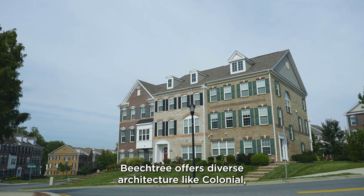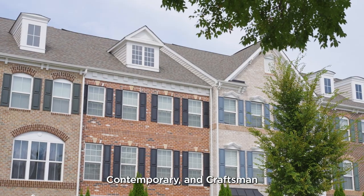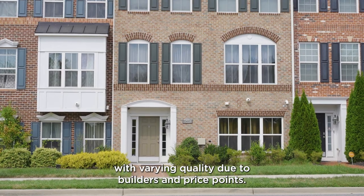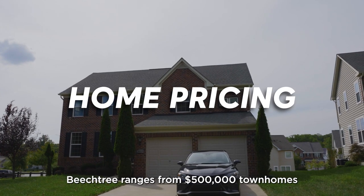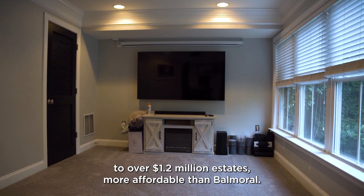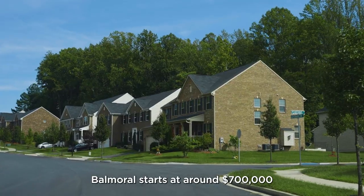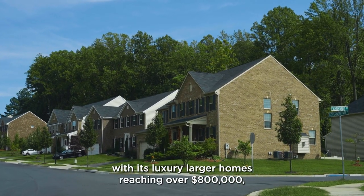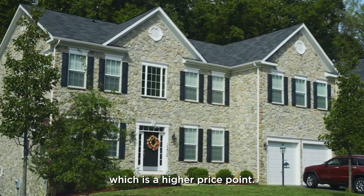Home features: Beach Tree offers diverse architecture — colonial, contemporary, and craftsman — with varying quality due to different builders and price points. Home pricing: Beach Tree ranges from $500,000 townhomes to over $1.2 million estates, making it more affordable than Balmoral. Balmoral starts at around $700,000, with its luxury larger homes reaching over $800,000, which is a higher price point.